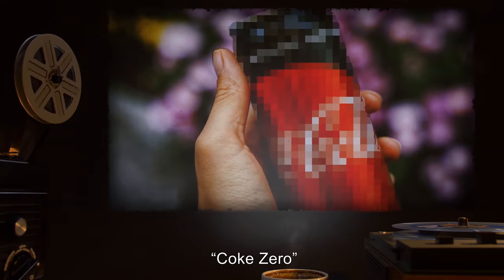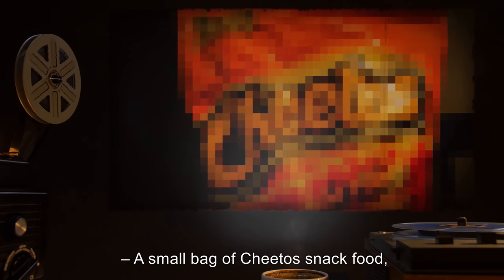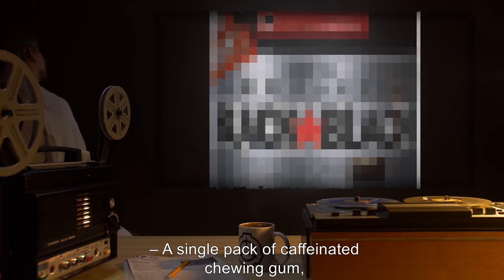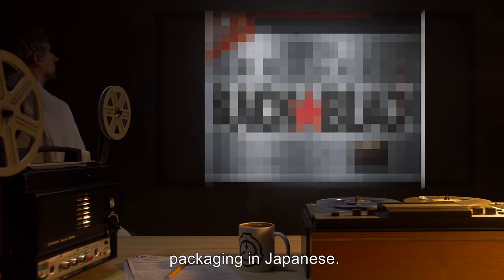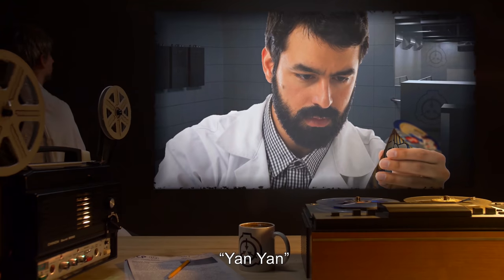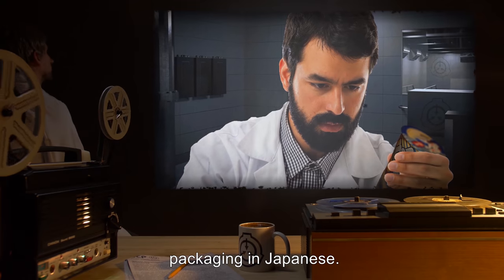Coke Zero: a can of Diet Coke, packaging in English. Cheetos: a small bag of Cheetos snack food, packaging in English. Black Black: a single pack of caffeinated chewing gum, packaging in Japanese. Yan Yan: a single Yan Yan cone with peach dipping frosting, packaging in Japanese.